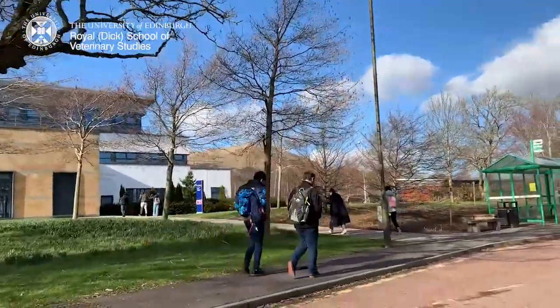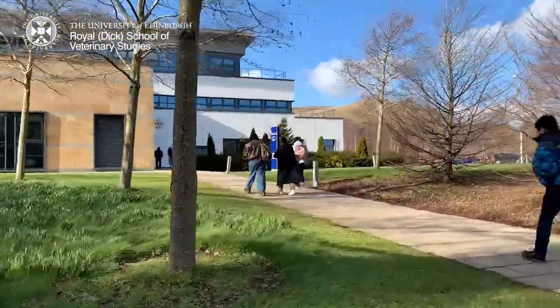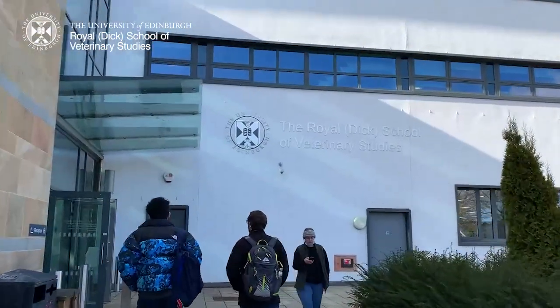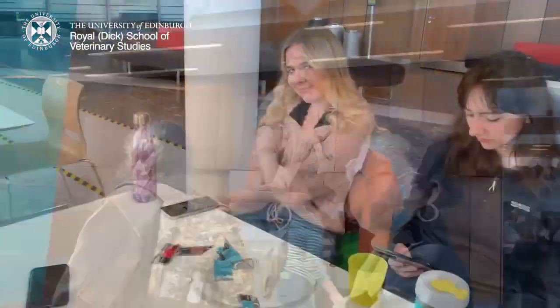As you can see, the Vet School campus is absolutely gorgeous. It was a lovely sunny day when I filmed this — not like most days in Scotland! Here we are in the gorgeous atrium, and then I just met up with some of my friends and had a quick chat with them before my tutorial.